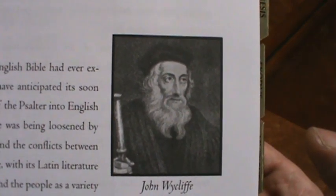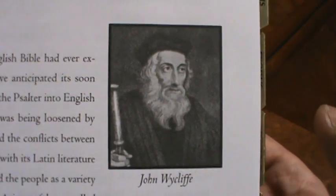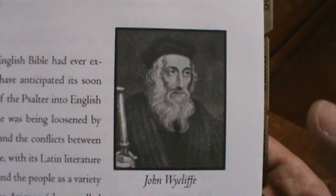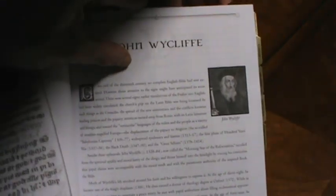A legend — a man totally before his time, and in Bible history just a remarkable figure. The book gives a brief biography of Wycliffe, and there's another picture of him here.